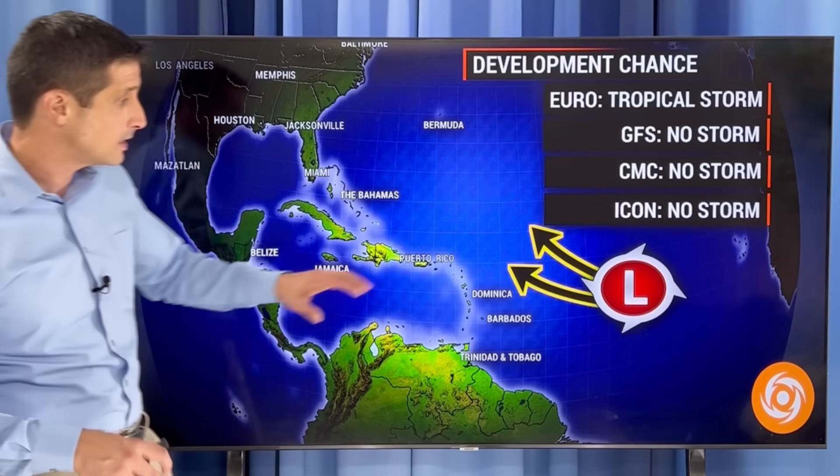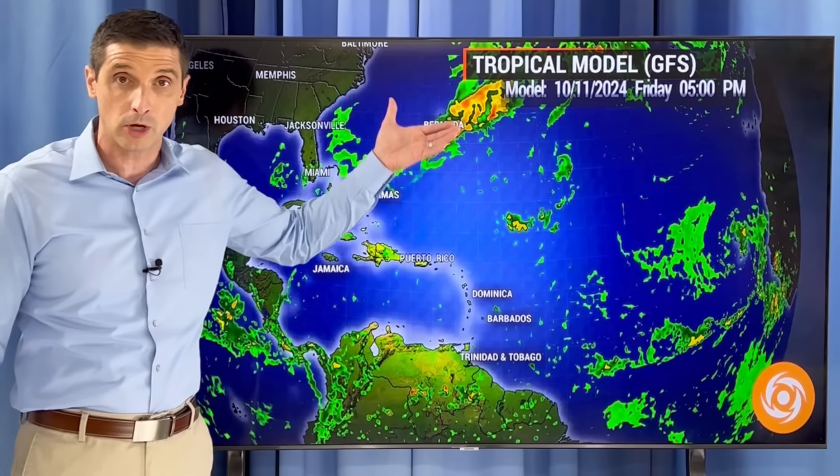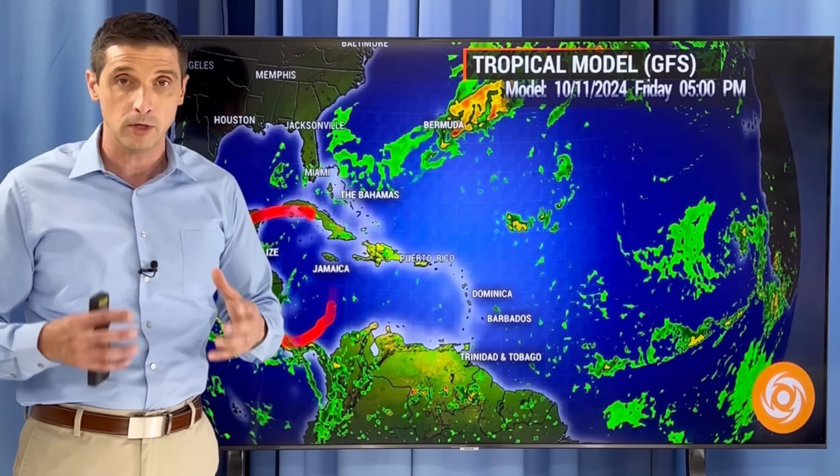The second area I'm going to watch is off the coast of Africa. Most of the models and environmental conditions are saying this is not going to develop. The European model, which did very well with Milton, does have this area eventually develop and just continue to trek off toward the west. This time of year, usually we're not looking off the coast of Africa, but the water temperatures are still so very warm. Usually we look closer to home for development toward the tail end of hurricane season, but this October we're watching off the coast of Africa and close to home.